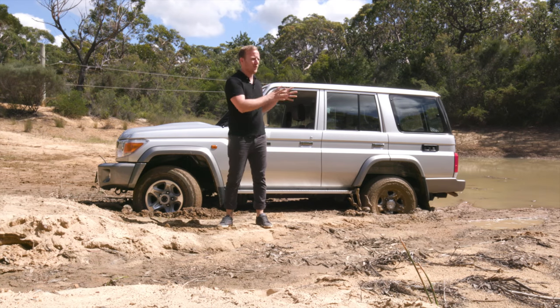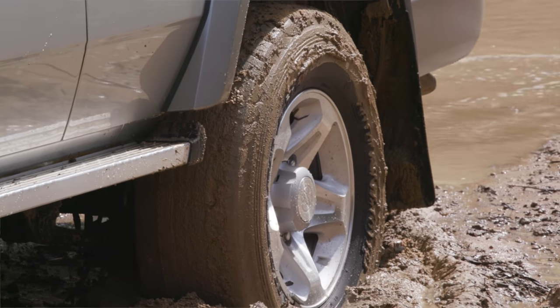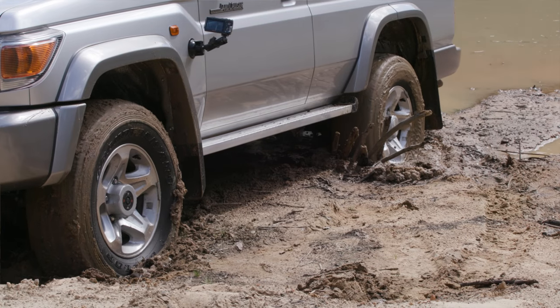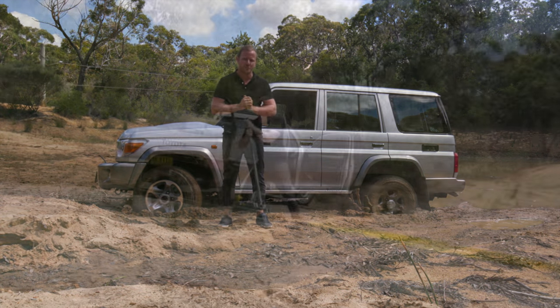The basic idea was we thought we'd do a little river crossing. The mud was just a little softer on the bank than we were anticipating, and we've been here for about the last 20 minutes or so. As you can see, our Blair Witch sticks have done very little to get us out of the problem, so now we're going to have a little play with the diff lock and see if we can't free ourselves.